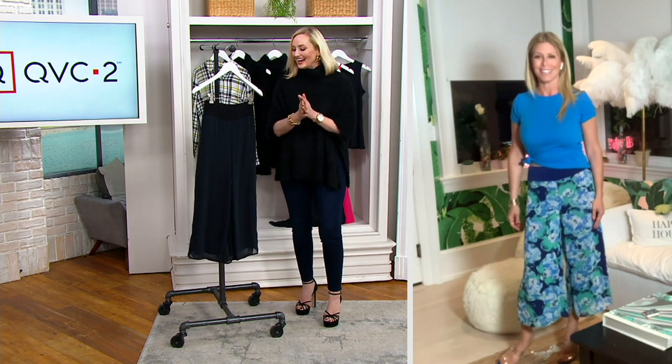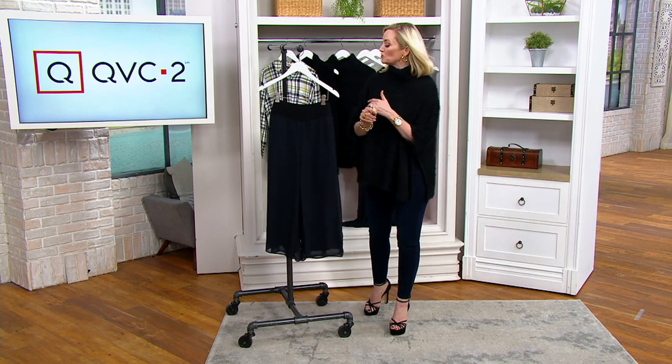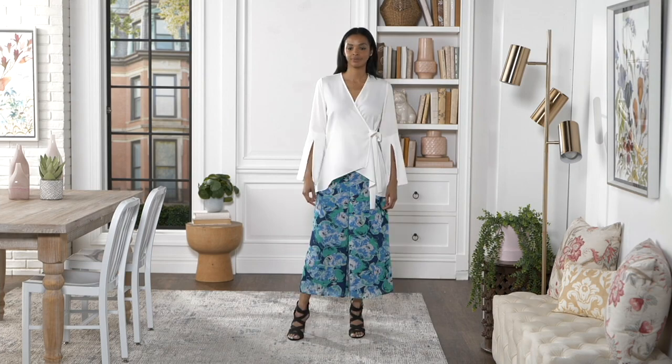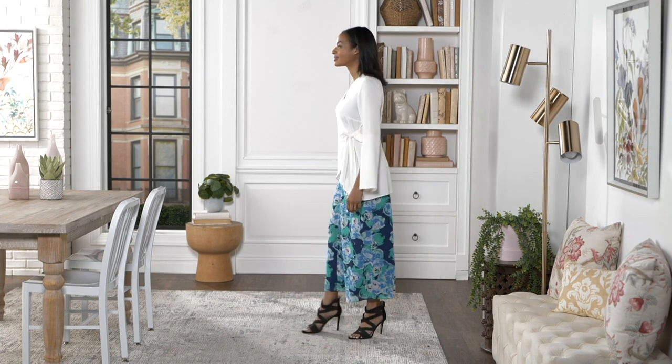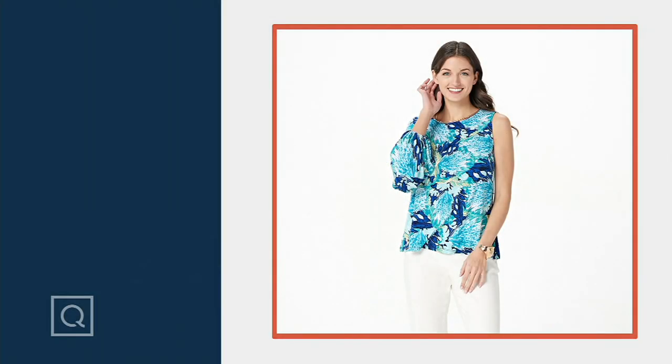Done and done. First day on clearance — regular length 23 inches, petite is 21 inches. A399-077. No reorder on this, and it's the first day on clearance. So get your choice of color or solid while we still have them available.